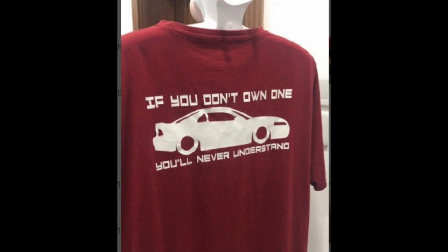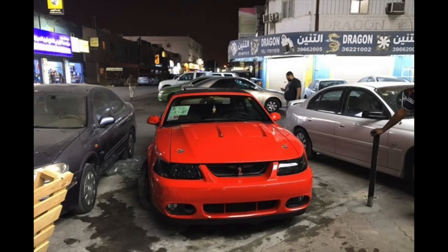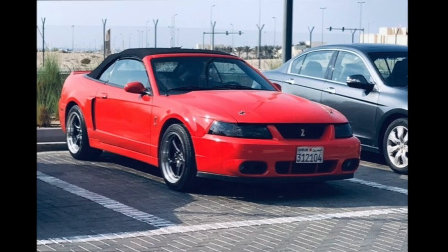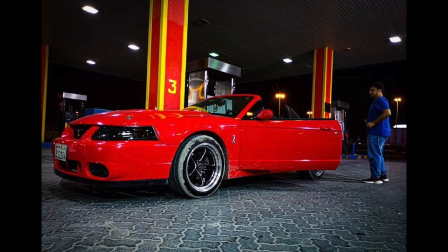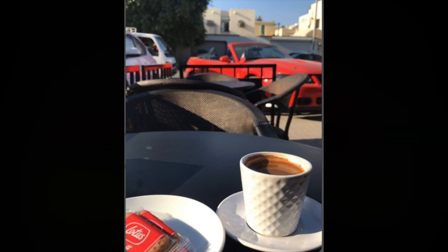He even has t-shirts that say 'if you don't own one you will never understand,' with the cobra snake on the front. I think it is really neat that he loves the car so much — he is quite the enthusiast. It is fun to see pictures of the car in the streets over there. It really stands out, not only for being bright red but for being a really cool Mustang GT. He even takes it out and eats where he can see it — but what a beautiful car.